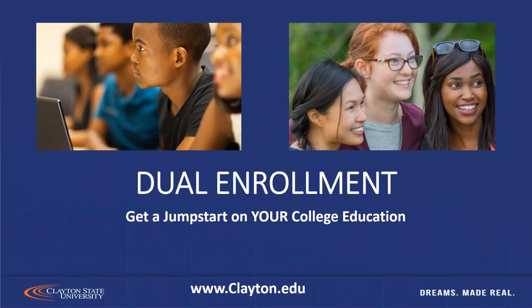Thank you for joining us today to gain more information about the dual enrollment program with Clayton State University. As we go through this presentation, if you have questions you can always go to our website at www.clayton.edu, and we also will have contact information on the last slide.